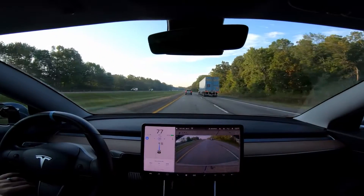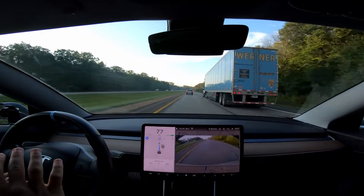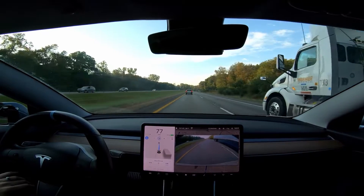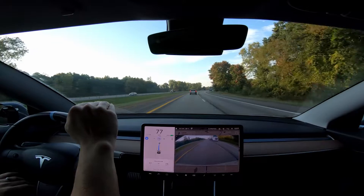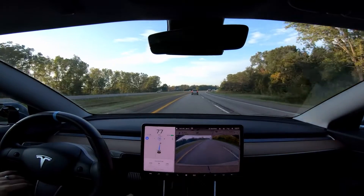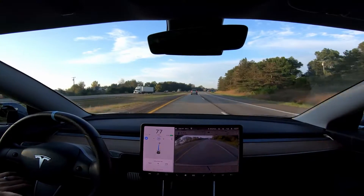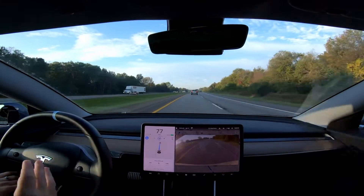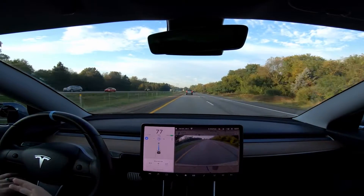The car is now supposed to dynamically move within the lane to get you farther away from semis. I've had it happen a few times — yesterday on my way home, we came up to a semi and the car very obviously moved over to the left part of the lane to get away from it, then moved back to center after we passed. It was really nice — very natural, very human-like. That was a small complaint I had before: when going by a huge truck, being centered sometimes got you really close to them. That seems fixed now.